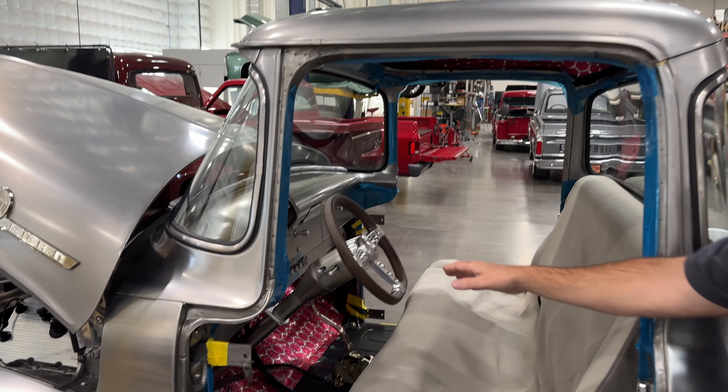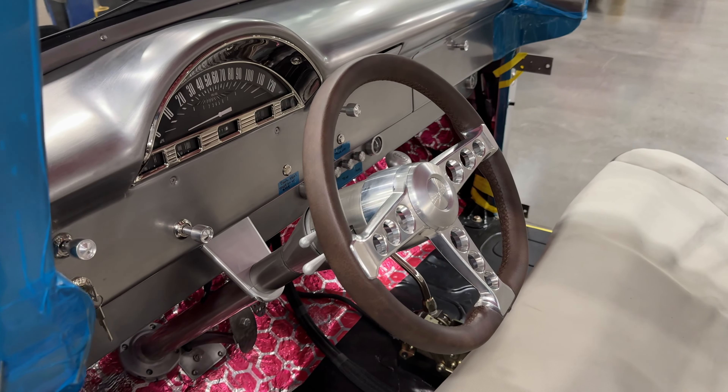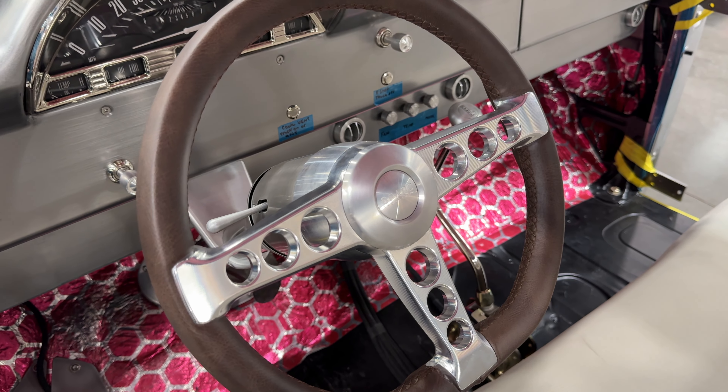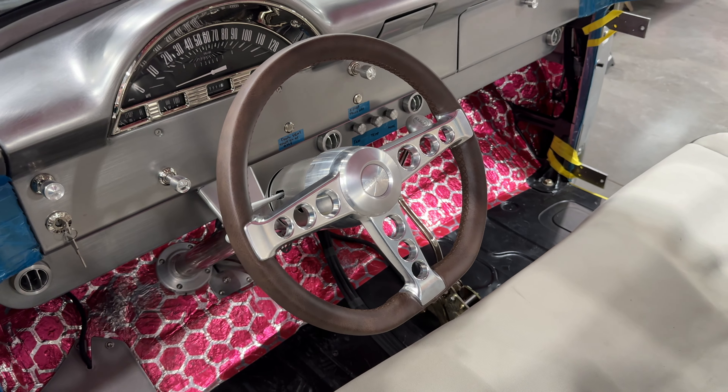Then we've got this steering wheel that came from Spark Industries — kind of the hot rod look, old school hot rod. Hats off to Charlie, he picked that out for me. Charlie helped pick that out. And then we had Adrian with Steering Wheel Art leather-wrap that in the same dark leather that's going to be encompassing a lot of the interior.